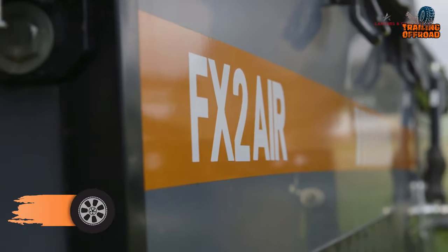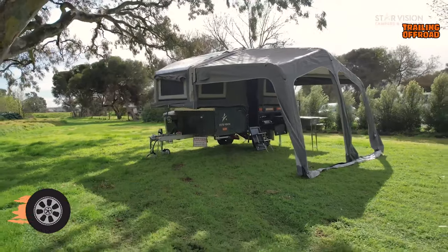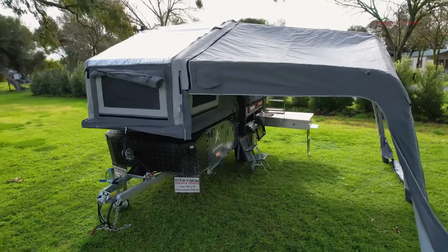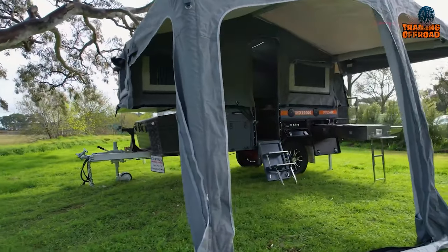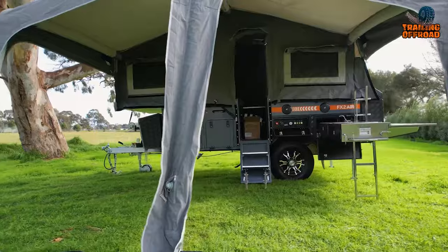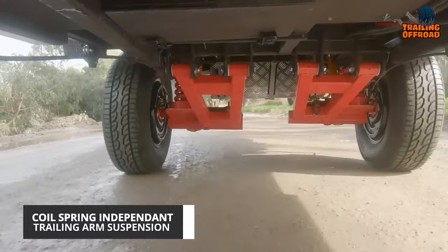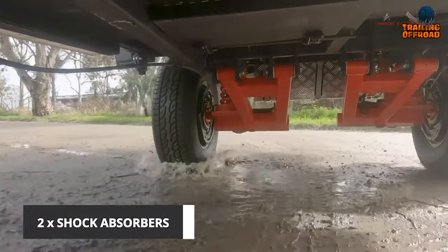Next on the list, the StarVision FX2 Air is an impressive mini camper trailer designed to elevate your camping experience. With its two alloy wheels and all-terrain tires, you can take on any off-road adventure with ease. The hot-dip galvanized steel frame ensures its durability, while the four-wheel drive 12-inch electric brakes and handbrake provide a safe and stable driving experience. The built-in LED lights inside the cabin and kitchen make it easy to navigate, even in the dark. The SV independent suspension system is designed to reduce the impact of off-road driving, ensuring your camping trip goes as smoothly as possible.